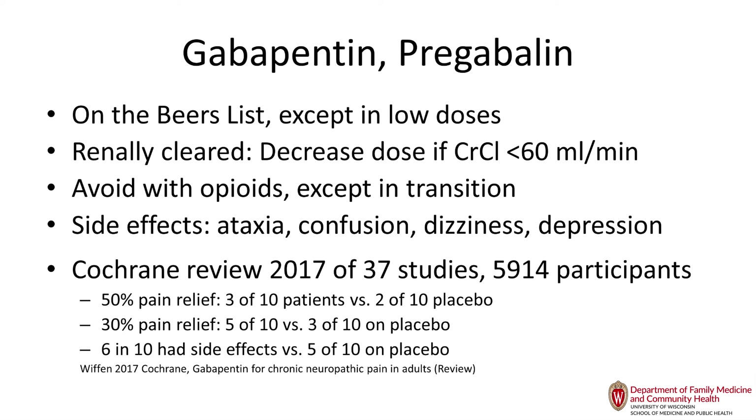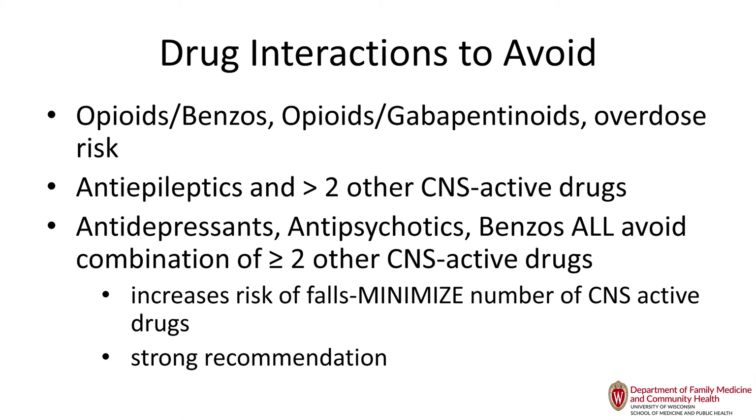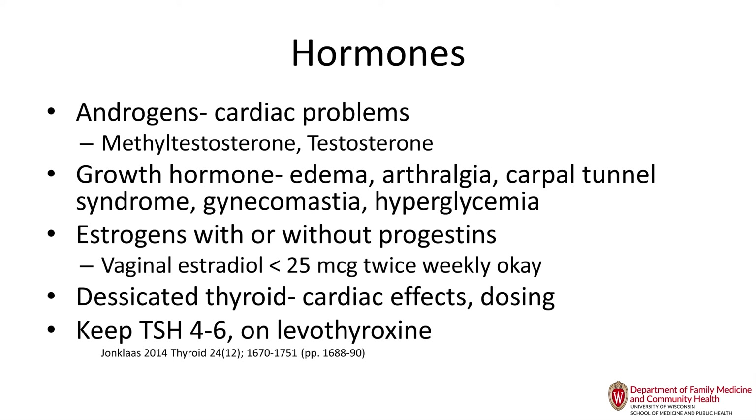Drug-drug interactions to avoid especially include gabapentinoids with opioids, and opioids with benzodiazepines — high overdose risk, high sedation risk, and high respiratory depression risk.